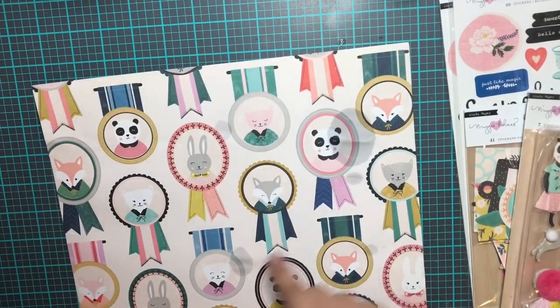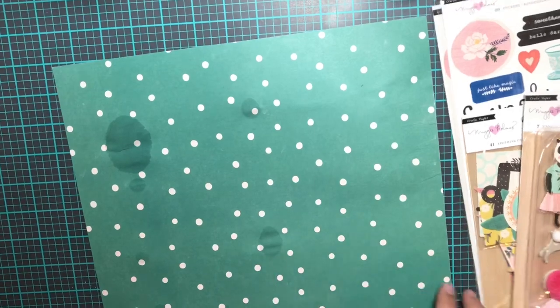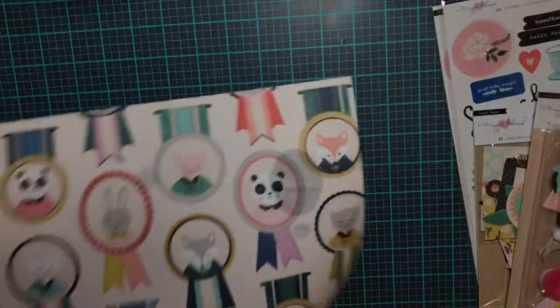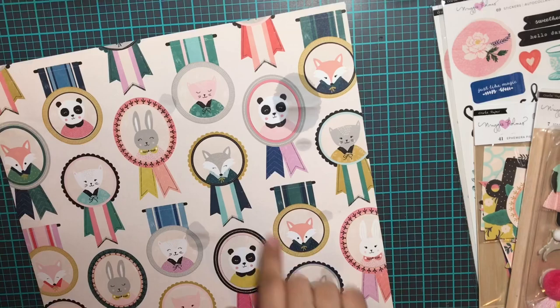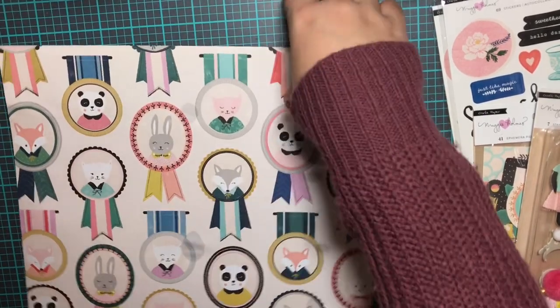As you can see, unfortunately I've got some water on here. But it's okay because I don't really like this background anyways. I think this one's also in the paper pad, and I was mostly going to use this to fussy cut these out. Luckily this was the only one that got really messed up. So those are my papers, and that is A Cherry on Top.